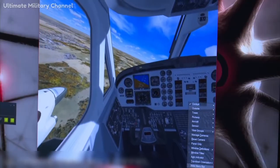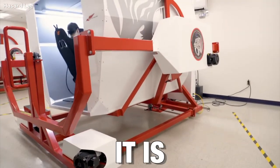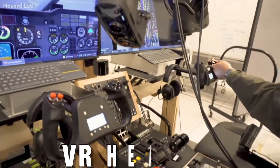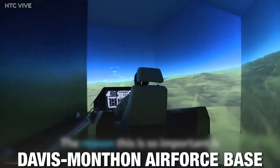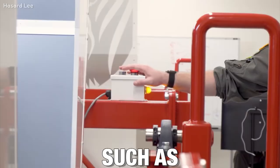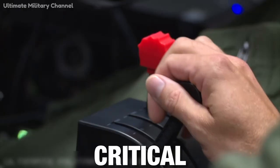A-10 Warthog pilots are now training in part using a highly sophisticated computer game known as the Digital Combat Simulator World, commonly referred to as DCS. DCS, together with commercially available virtual reality headsets and other gaming peripherals, is being used at the 355th Training Squadron at Davis-Monthan Air Force Base in Arizona. Training includes all facets of operating the A-10, such as starting taxi takeoffs, landing, formation flying, ground operations, weapons employment, and other critical capabilities.